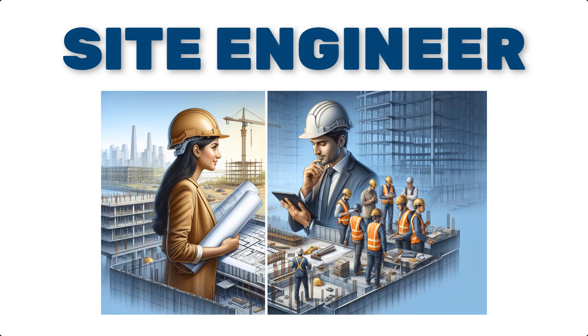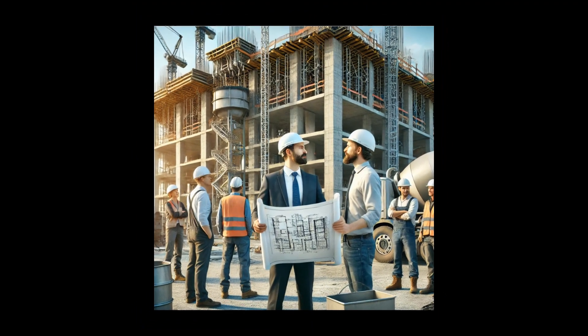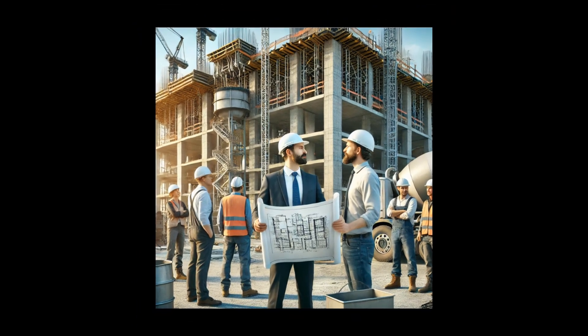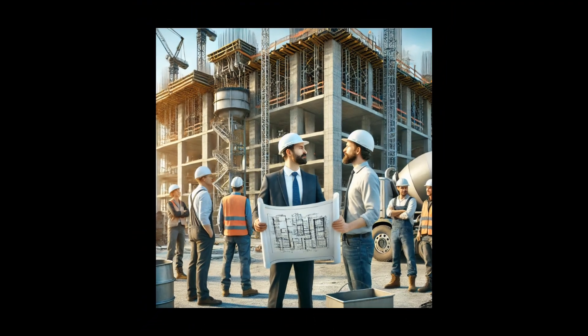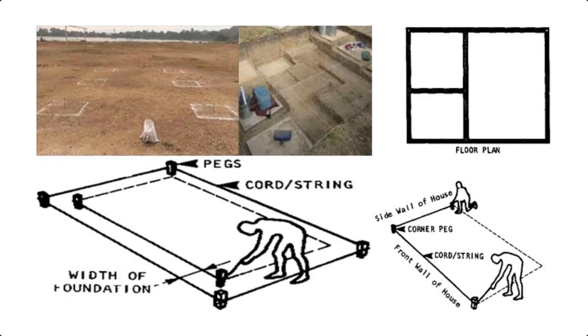Let's start by defining the role of a site engineer. A site engineer is the technical expert responsible for ensuring the construction activities are carried out as per the design plans and specifications. They act as the link between the design and construction teams, making sure that the vision of the project is turned into reality on the ground. From setting out, marking, and leveling the site to supervising the actual construction process, the site engineer's presence is indispensable.